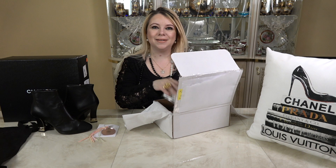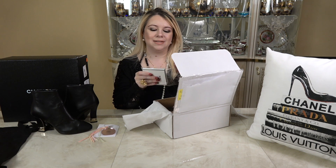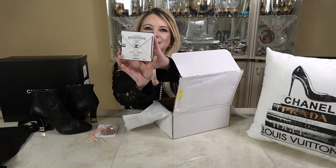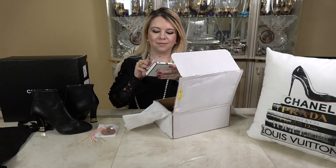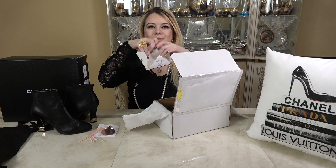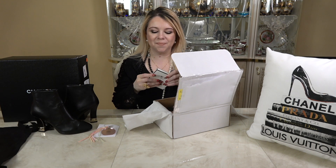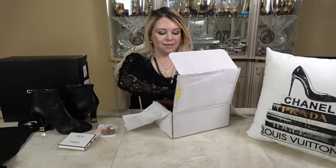He also included a little sample of Chanel No. 5 L'Eau in this nice packaging — it comes like this on the front and like that on the back. It's so special. It's just a little sample but I really like this new packaging; I haven't seen one of these before.